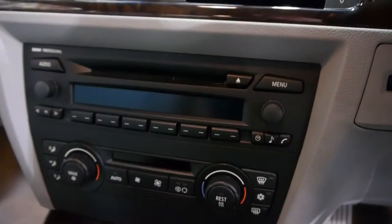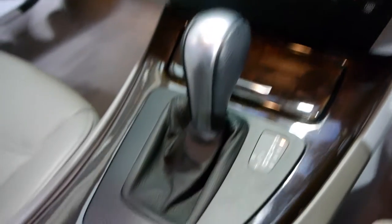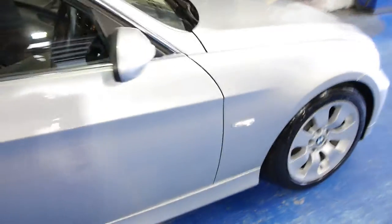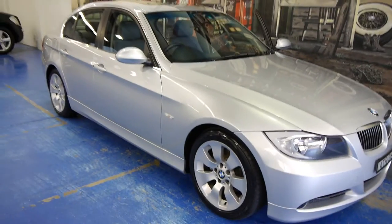It has the BMW professional sound system, dual zone climate control air conditioning, and as you can see the wood grain interior which is lovely. There are airbags in the curtains, they're in the seats — there's probably about eight of them. We've driven this car and it is exceptional. Probably the best option this car has got is the electronic memory chairs.